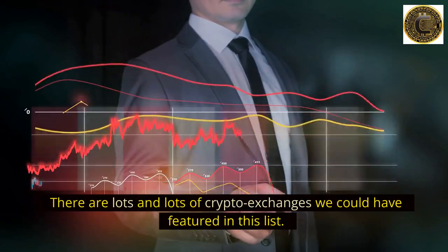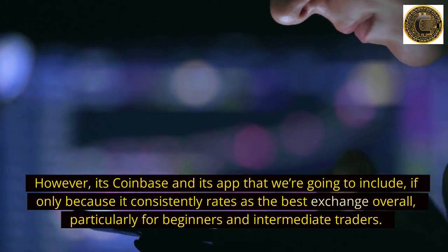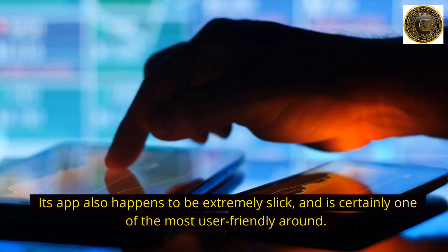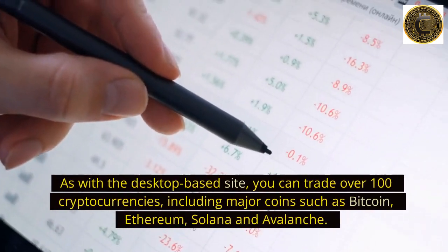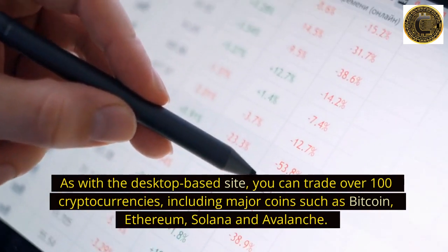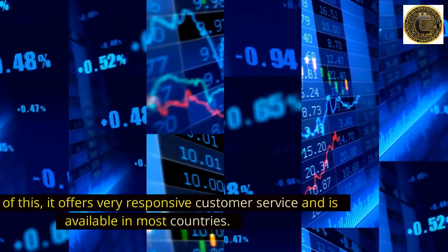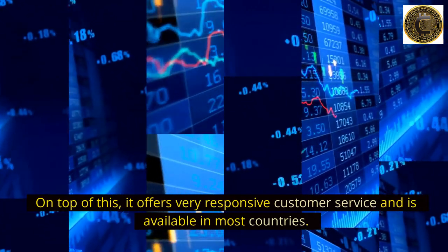Number 7: Coinbase. There are lots of crypto exchanges we could have featured in this list, but it's Coinbase and its app that we're including, if only because it consistently rates as the best exchange overall — particularly for beginners and intermediate traders. Its app is extremely slick and one of the most user-friendly around. You can trade over 100 cryptocurrencies, including major coins such as Bitcoin, Ethereum, Solana, and Avalanche. Charts and information are laid out clearly, and it offers very responsive customer service and is available in most countries.